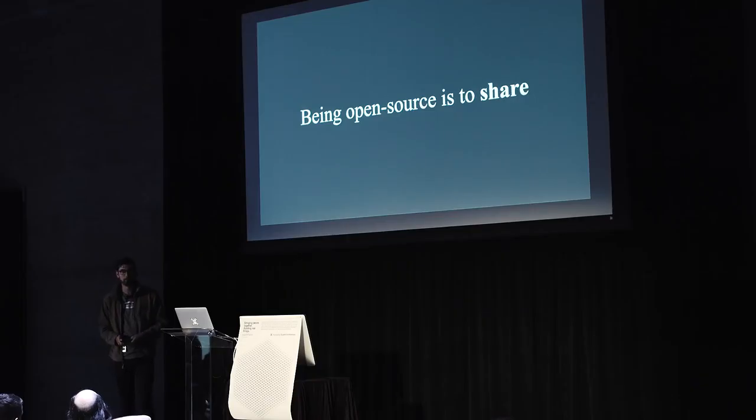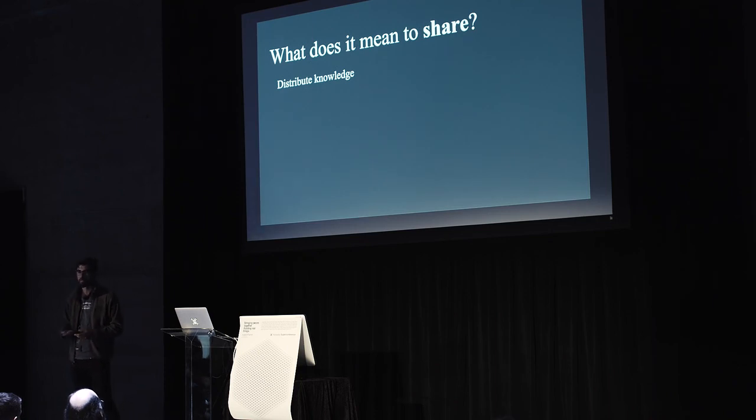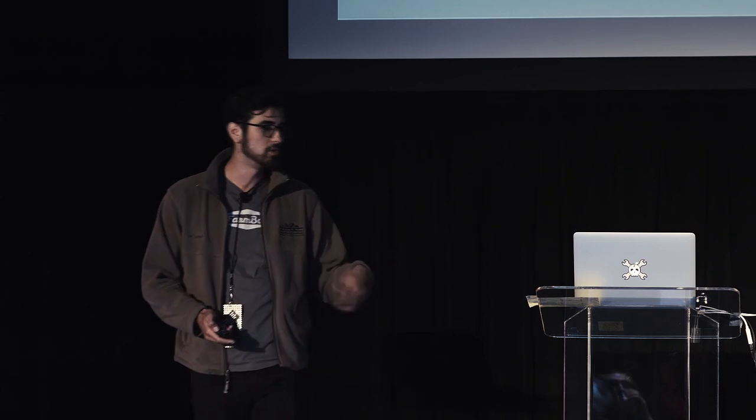I went another step further and asked, what does it even mean to share? Maybe at its core, it's to distribute knowledge. I'm up here right now sharing with you some knowledge that I've gained, distributing that to all of you in this room. But sometimes that's not good enough — maybe this lecture is going to be really insightful for you, maybe it's not. So I ask the question: what does it mean to share well? I think it includes a couple more things than just distributing knowledge, and I'll talk about the next three points in context with what we're doing at the FarmBot project.